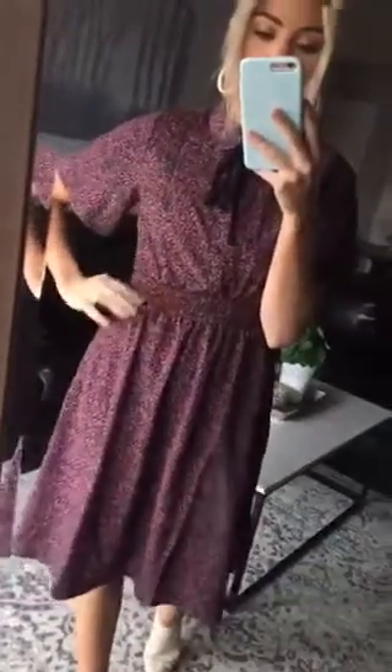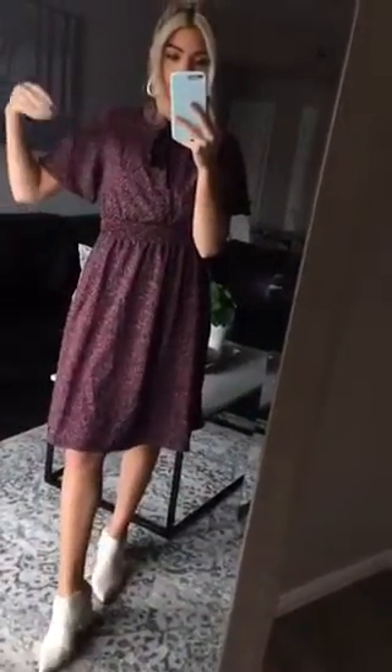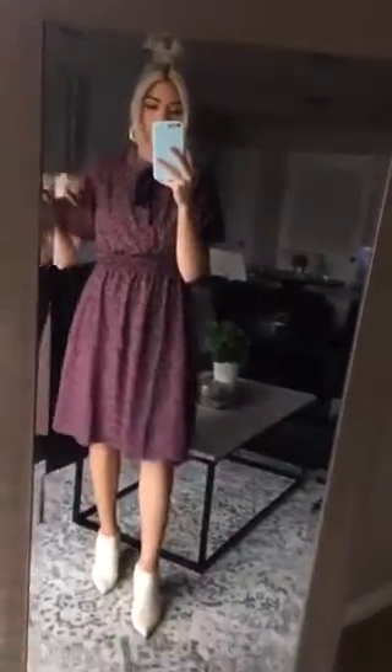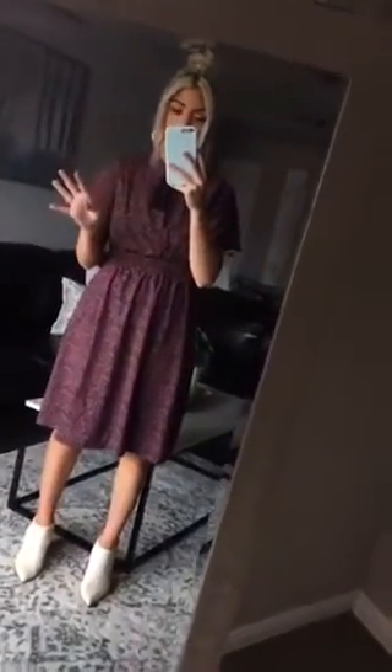This waistband is also so flattering and so cute. I love the sleeves — I'm a flutter sleeve girl. I did my engagements in a dress with a flutter sleeve, and so when I saw that these had them, I just had to get it. I'm obsessed with it. I also love the high neck with this cute little bow you can tie.